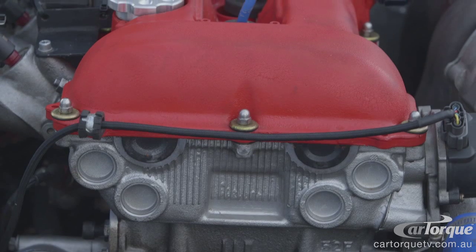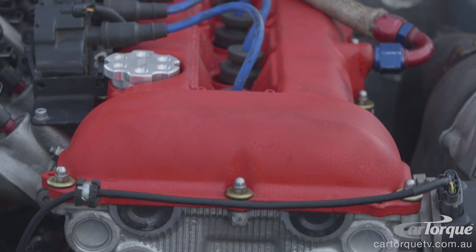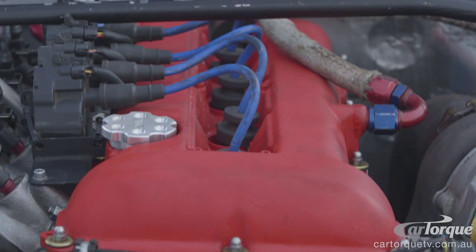Obviously next we have the heart of the car, which is the motor. It's an SR20, fully built from the ground up — pistons, rods, head work, cams, all the bits really. The car makes 400 kilowatt.